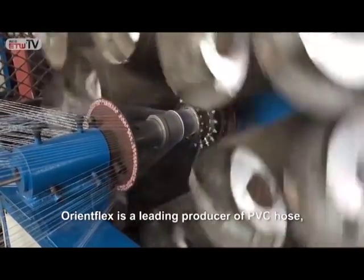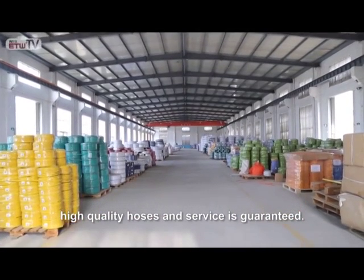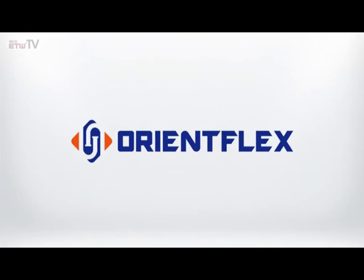OrientFlex is a leading producer of PVC hose. High quality hoses and service is guaranteed. OrientFlex quality hose serves the world.